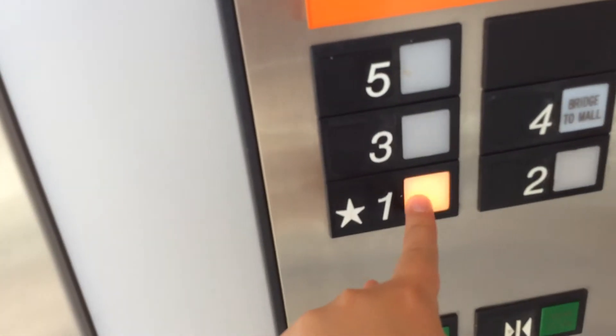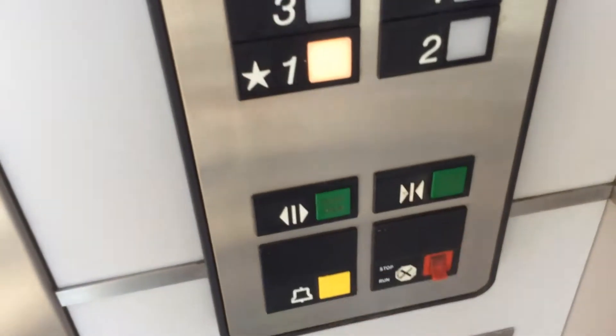Nice chime, works. I'll go down to one. Door close works, I like that. Now we'll cut to one down.